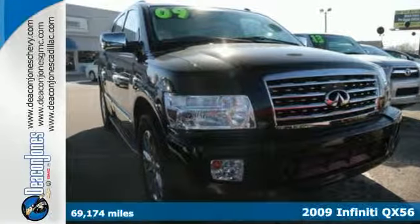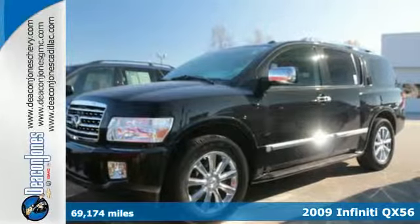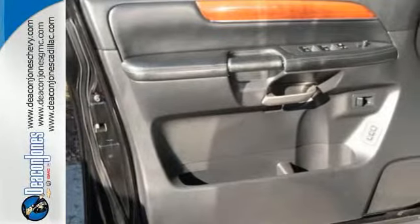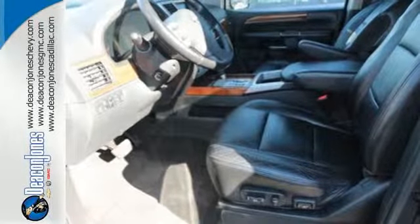It's a 2009 Infiniti QX56. The QX56 has standard tire pressure monitor, side curtain rollover sensor, child safety locks, child seat anchors, braking assist, traction control, and stability control.